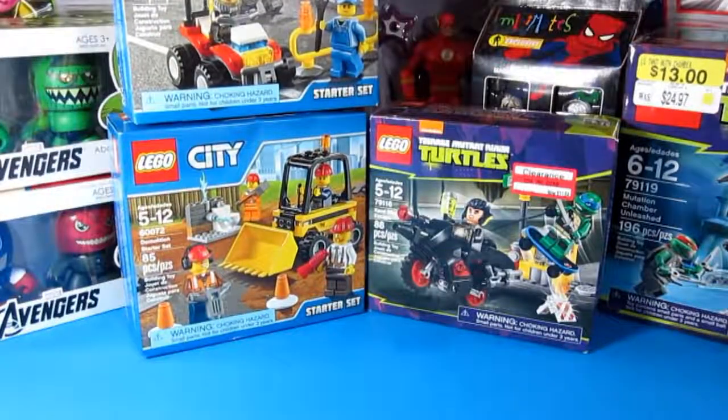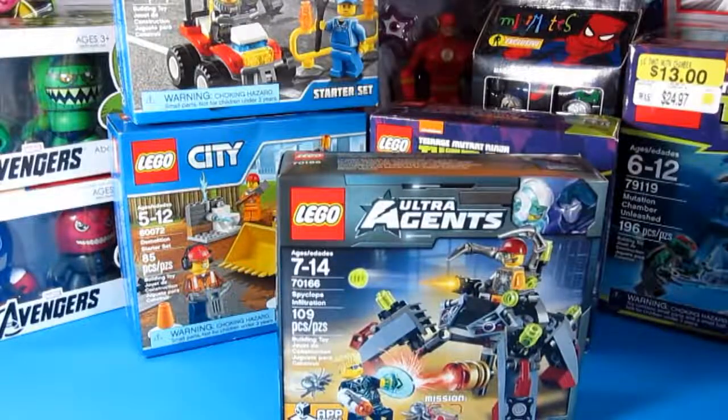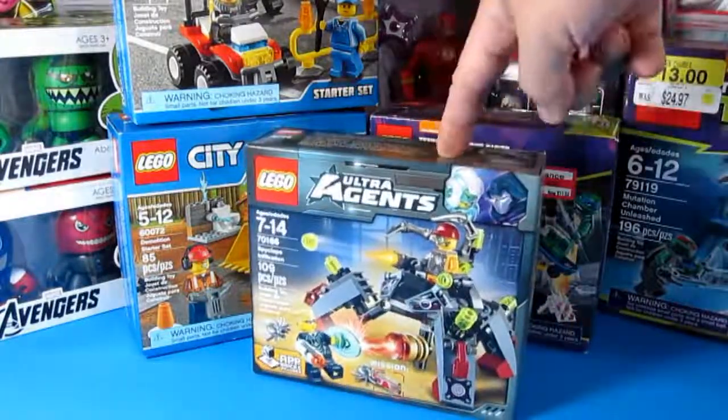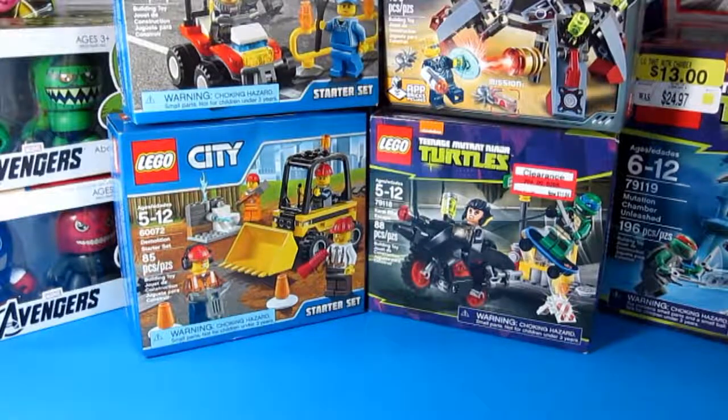Next we have the Ultra Agents. I also got this from Toys R Us in Long Beach. I will be reviewing the Ultra Agents. If you have the chance, go to your local Target because the Ultra Agents — the previously released sets — are already on clearance. So check them out.